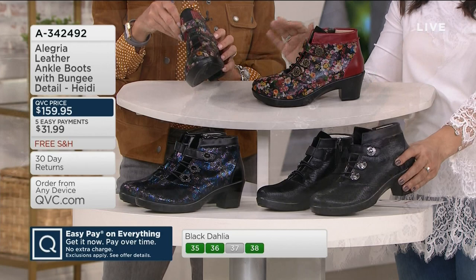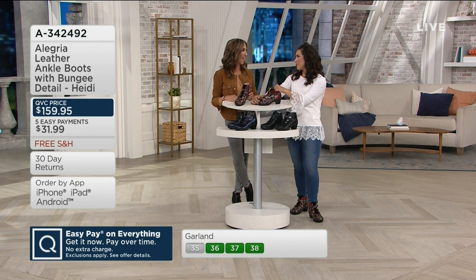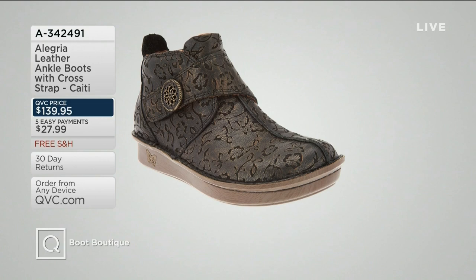Thanks so much for joining us — Alegria is in boot season, it's perfect! We have two great options tonight. If you want to check both out, here's the other option. Close to 100 of the Katie already picked up. If you love the classic rocker bottom that Alegria brings us, this is a really great ankle boot to pick up on as well — A342491 is your item number, and free shipping and handling. That's the last item of the show.